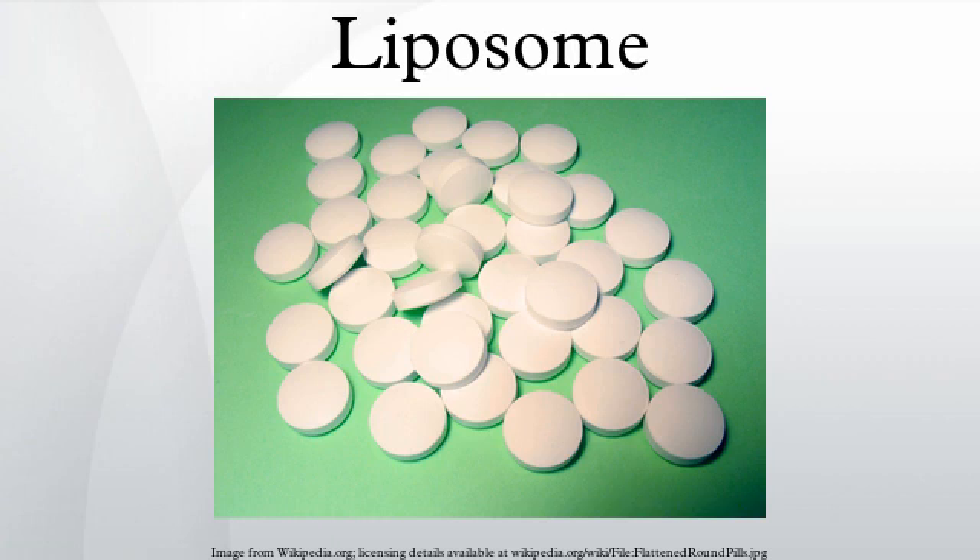Bangham had called his lipid structures 'multilamellar smectic mesophases' or sometimes 'bangasomes.' It was Weissman who proposed the more user-friendly term liposome. A liposome encapsulates a region of aqueous solution inside a hydrophobic membrane. The lipid bilayer can fuse with other bilayers such as the cell membrane, thus delivering the liposome contents.